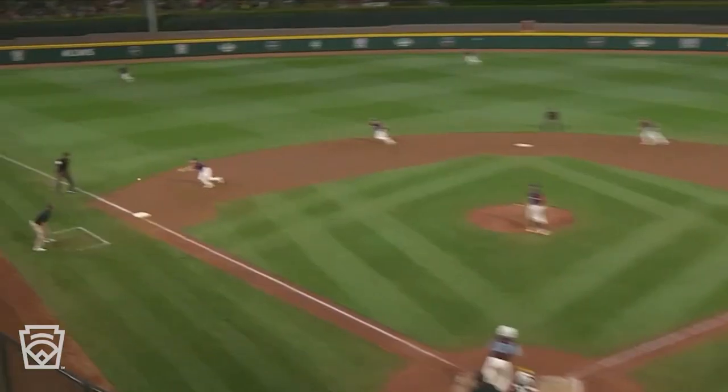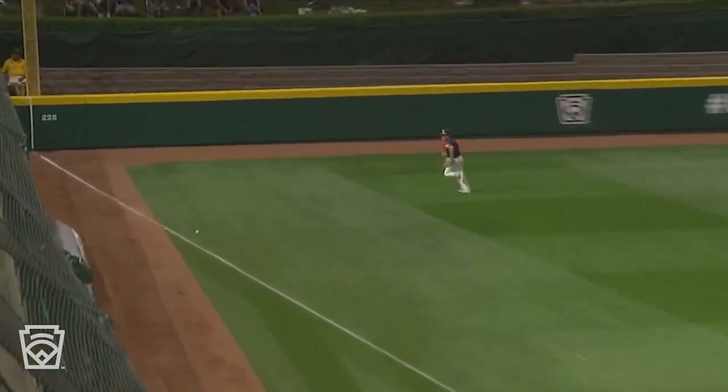More innings than anybody else. Struck out more. That's a hard hit — fair ball, off the bat of Jaden Murphy.